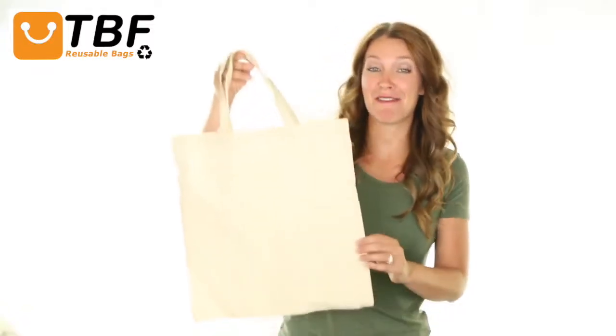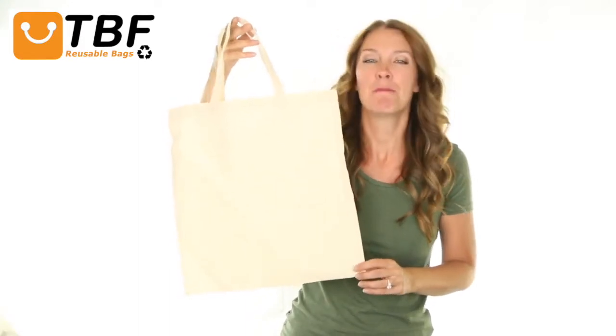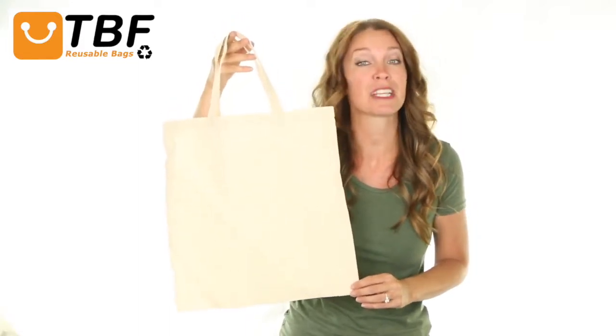Hi, I'm Tamara. Today on TBF TV, I'll show you our reusable 15-inch short handle 100% cotton document holder tote bag, made out of a sturdy 6-ounce 100% cotton material.